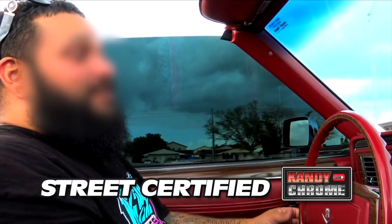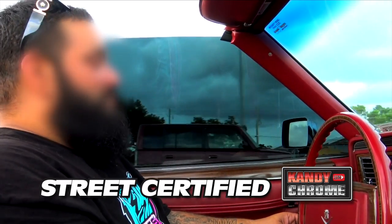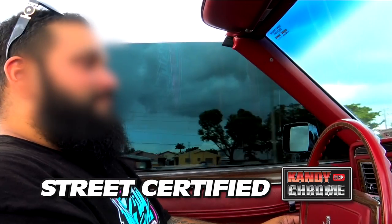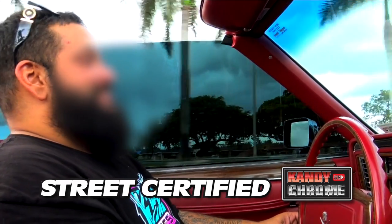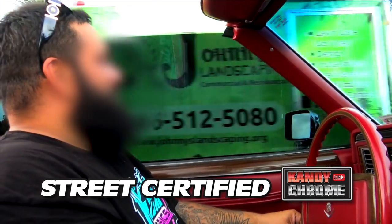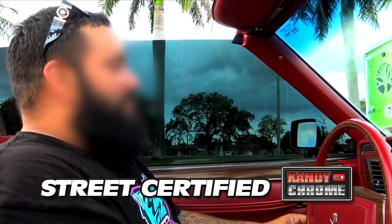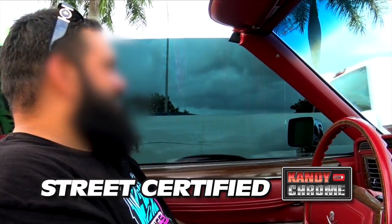Before y'all even knew what a dunk was — most of y'all were probably barely in high school, middle school — we've been messing with candy on chrome for a while. You can go back and see where it started: Digital Wheels. I bet most of y'all didn't even have a screen name back then. We had one — it was 'hatering.' People are still hating to this day. But that's what it takes to get somewhere. It's a lot of history in this car.